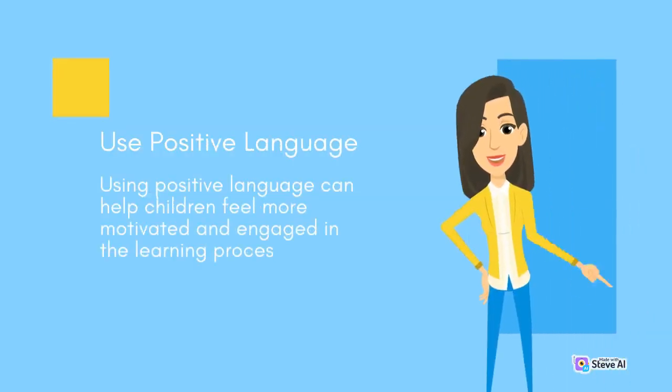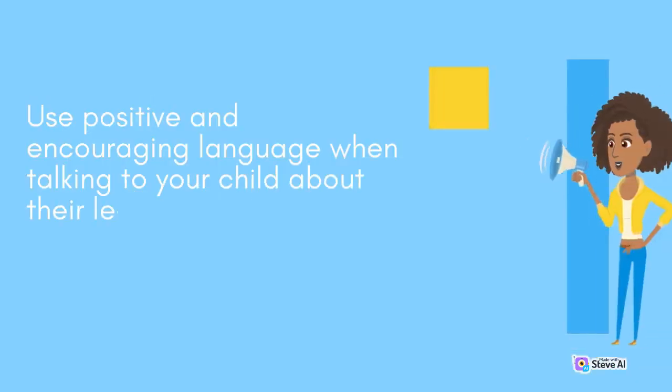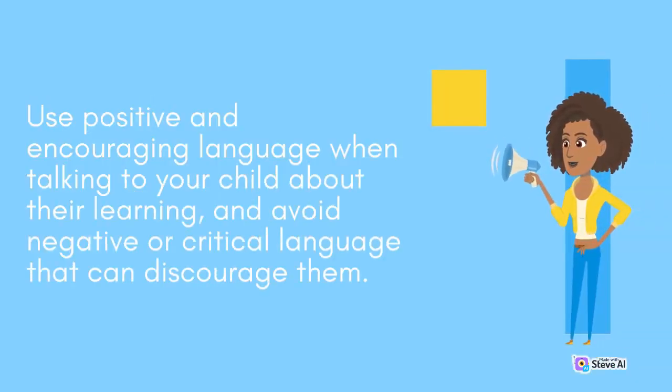Use positive language. Using positive language can help children feel more motivated and engaged in the learning process. Use positive and encouraging language when talking to your child about their learning, and avoid negative or critical language that can discourage them.